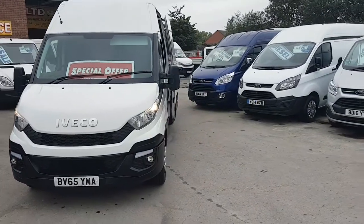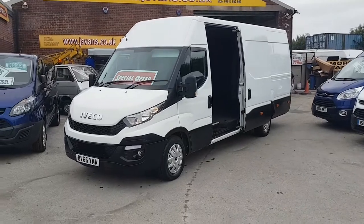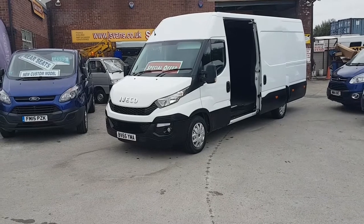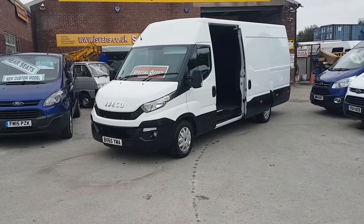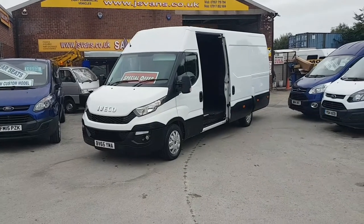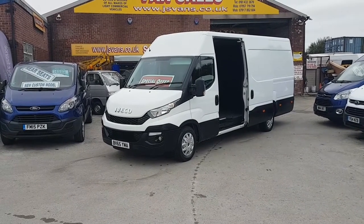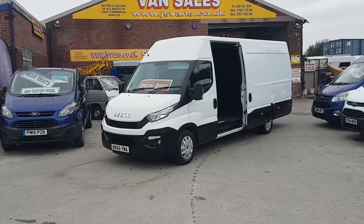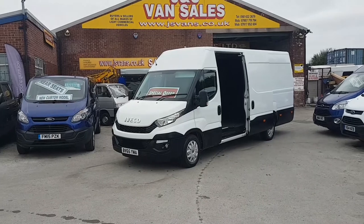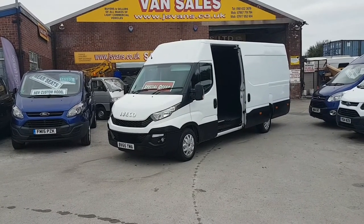Good price on this vehicle — it's well under book price at £10,995 plus VAT. We have other Iveco new shapes available on the website, 65-reg and 66-reg, also crew van Ivecos, automatics, HiMatic diesels — all on our website. Follow us and subscribe to our YouTube channel for more stock updates, pictures, and videos. Visit us at www.jsvans.co.uk — open seven days. Thanks for watching.